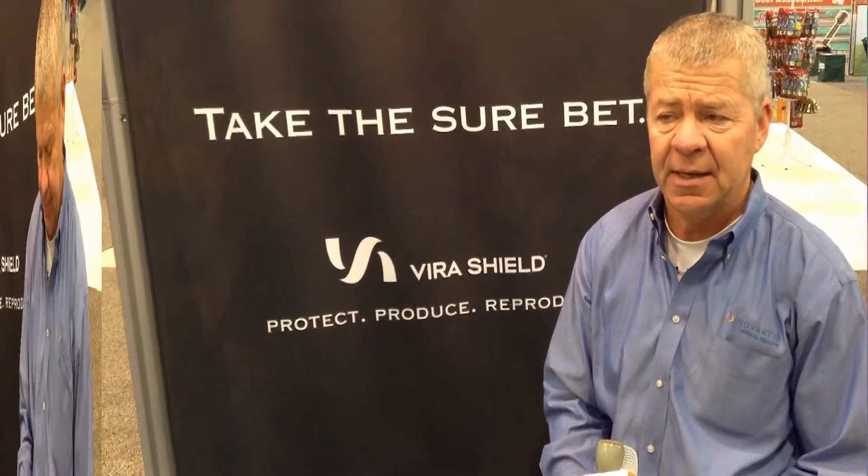How does foot rot impact the industry? Foot rot causes millions of dollars of loss in the cattle industry every year. A study at the University of Nebraska showed that a single case of foot rot can cost as much as $120 and even more, making it a very costly disease. In fact, 75% of all lameness is shown to be caused by foot rot.